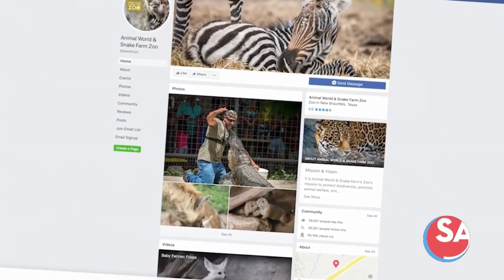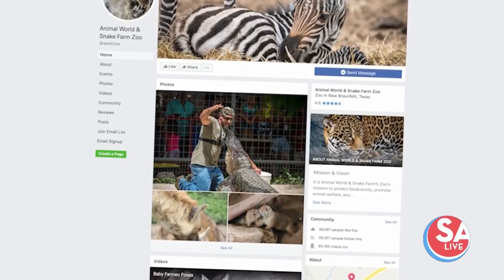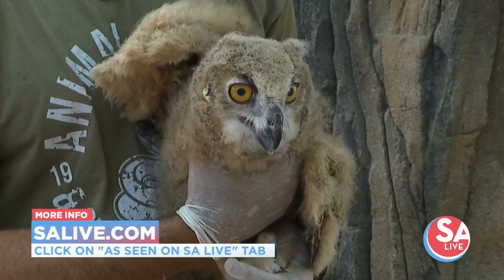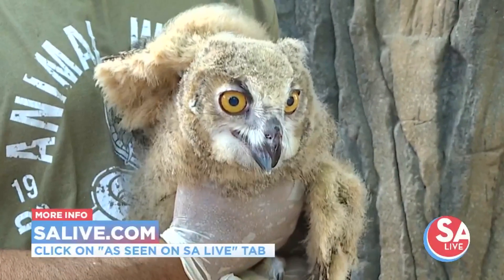For more information go to our Facebook page Animal World and Snake Farm Zoo — that's going to have all the latest updates as well as our awesome show schedule. And for more information on Animal World and Snake Farm just head to salive.com and click on the As Seen on SA Live story for the day.